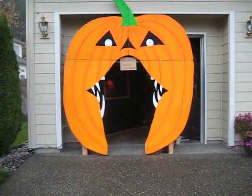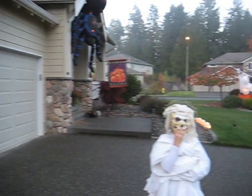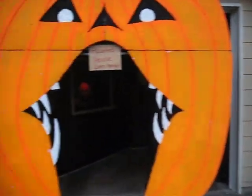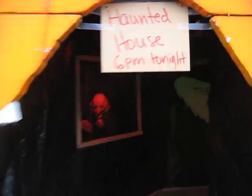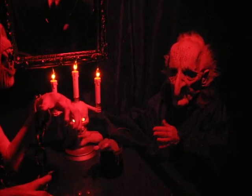All right, so here we go into Brian's haunted house. Oh wait, you got to be in the picture. Here we go — here's Gail. Oh, that's scary!